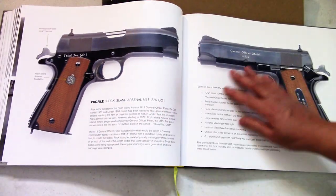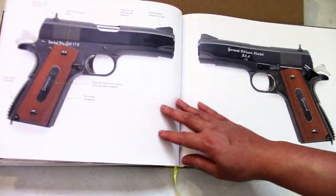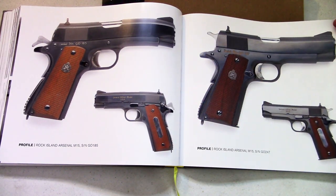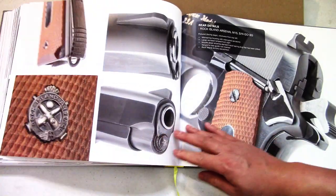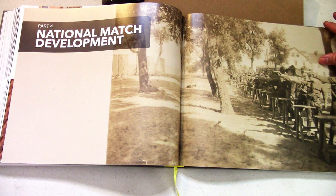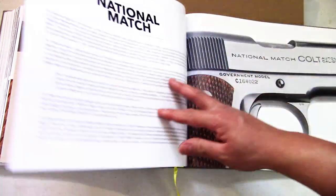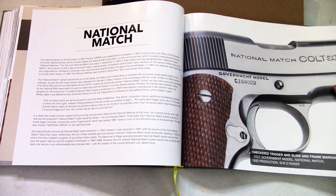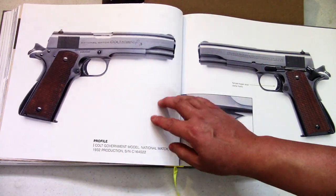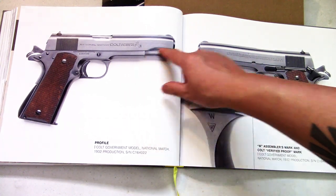The General Officer model. Then National Match development — these are really nice 1911s for sure. Still rolling with the C-prefix; look at that, love that roll mark.